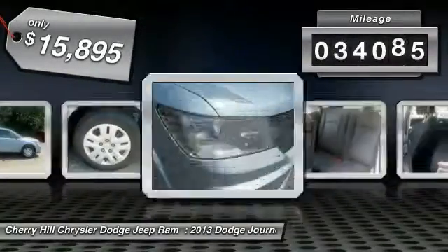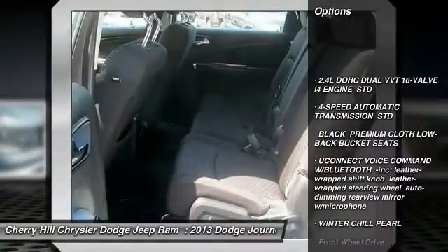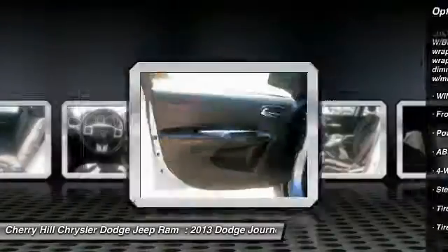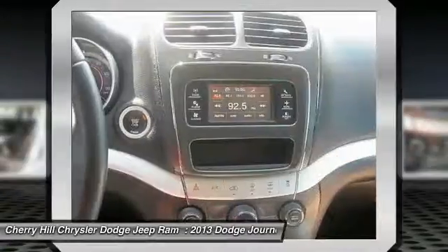This vehicle has less than 35,000 miles. Here are some of this vehicle's great options: Stability Control, Traction Control, Keyless Entry, Steering Wheel Audio Controls, Anti-Lock Braking System, Power Steering, Adjustable Steering Wheel, Driver Airbag, Keyless Start, Four-Wheel Disc Brakes.